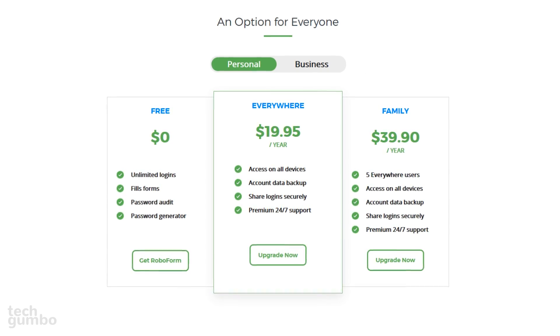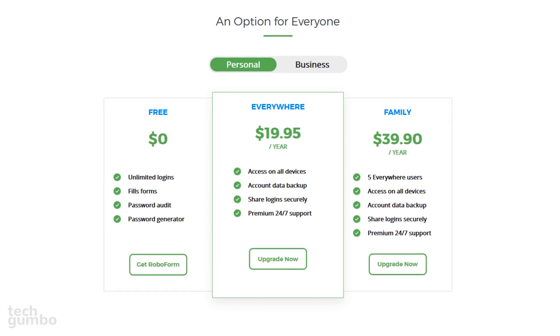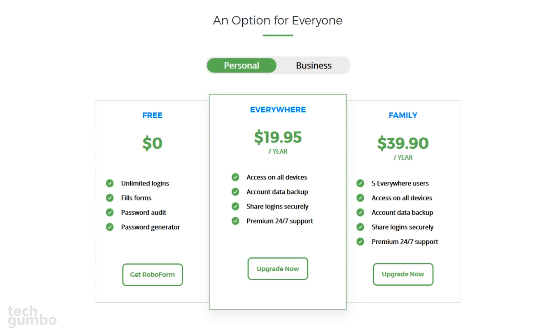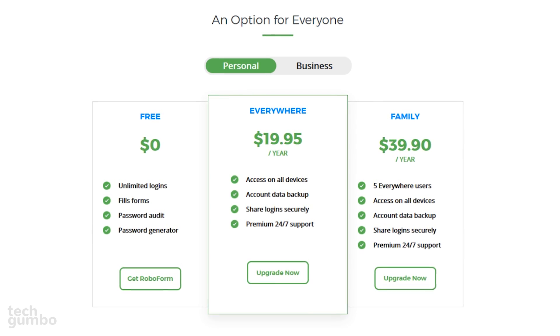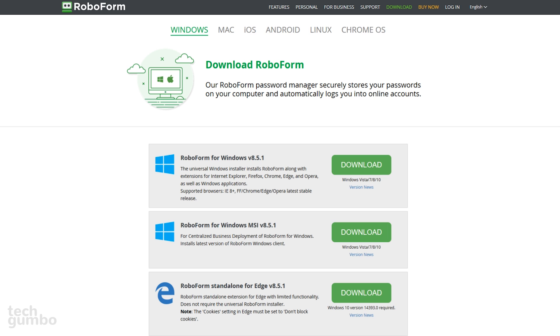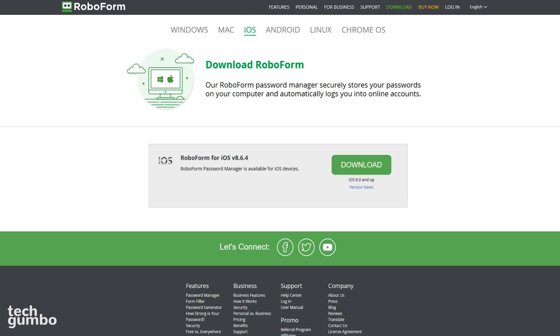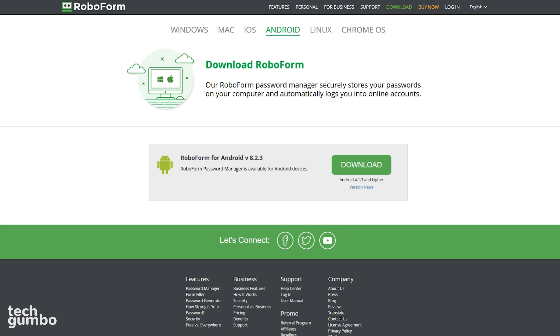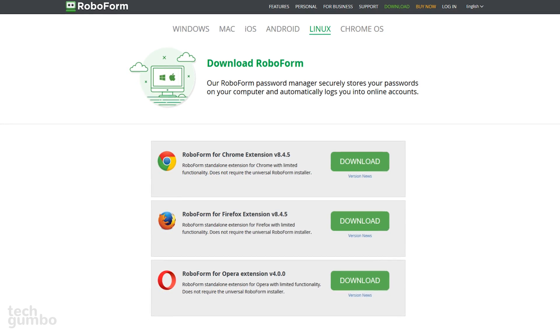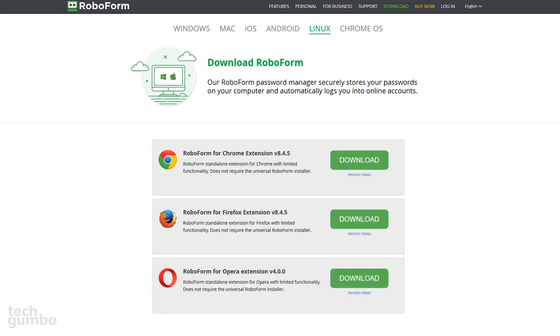For many, their free plan will be sufficient. They offer paid versions starting at $19.95 per year, with the typical extra benefits, including syncing across devices, cloud backup, and premium support. RoboForm is available for Windows, Mac, iOS, and Android. On Linux and Chrome OS, there is no dedicated installer, but it can be used with limited functionality via browser extensions.